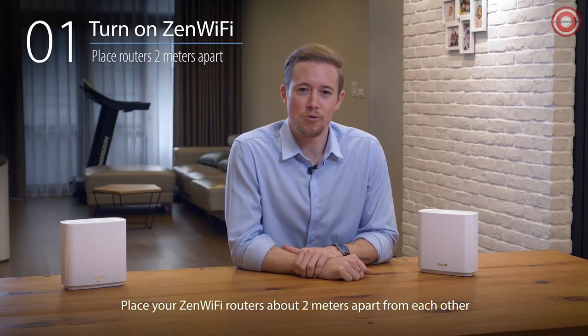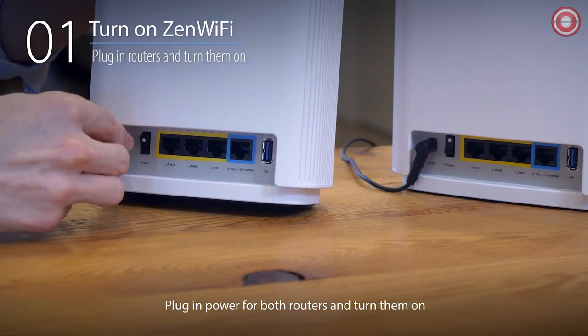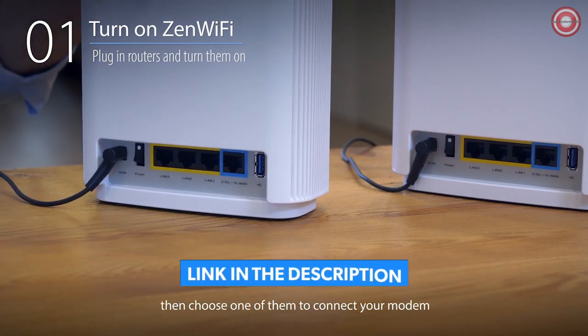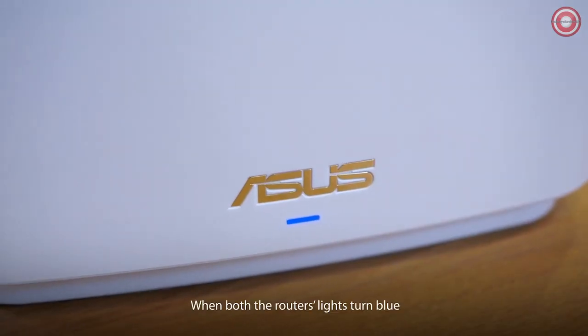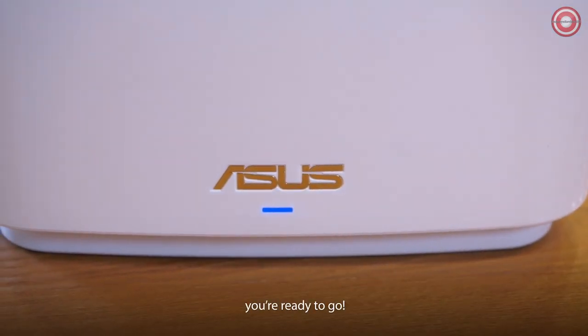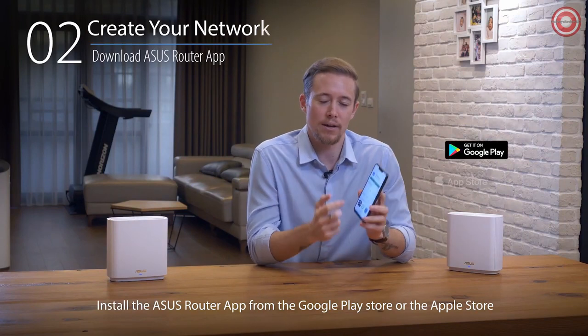Place your Zen Wi-Fi routers about two meters apart from each other. Plug in power for both routers and turn them on. Then choose one of them to connect your modem to the WAN port of Zen Wi-Fi with an ethernet cord. When both routers' lights turn blue, you're ready to go. Install the ASUS router app from the Google Play Store or the Apple Store.